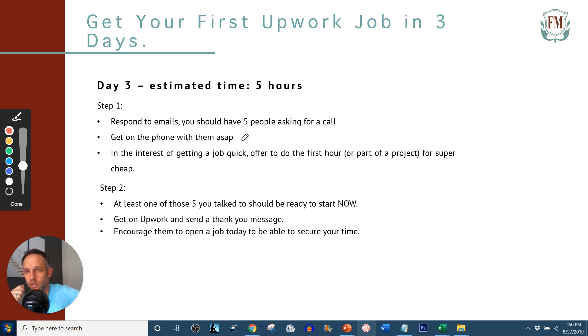Don't say 'Can we schedule a call next week?' or 'Can we schedule a call after work?' Say, 'When can you get on the phone? I'm available now, or in one hour.' In the interest of getting a job quickly, offer to do the first hour for super cheap, or at least part of the project if it's a non-hourly project. Remember, the title is getting an Upwork job in three days — not a $100,000 job in three days. Just getting a job. You want clients in the door now at whatever cost.